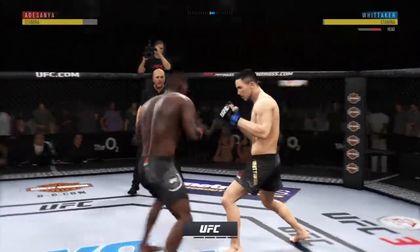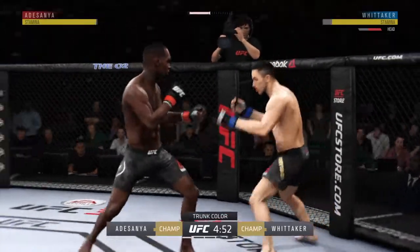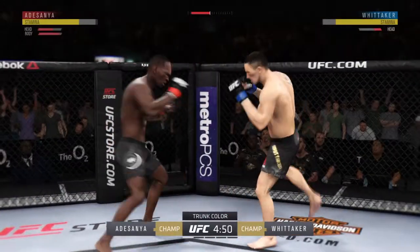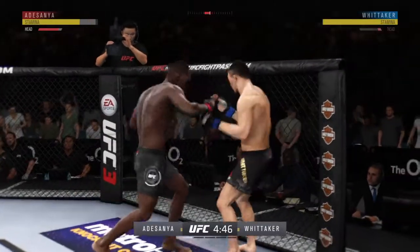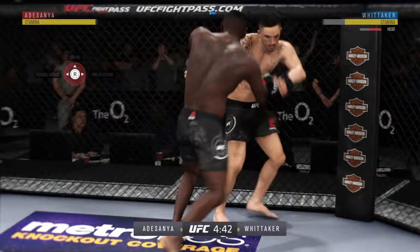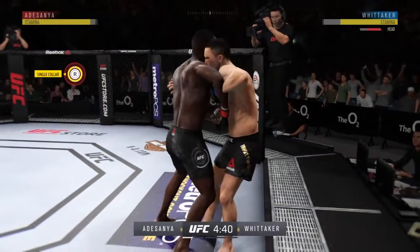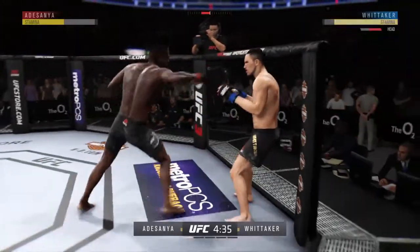The 185-pound title is up for grabs right here, right now. Very good job of timing these punches. Lands the overhand — he throws him to the left. Big knee!